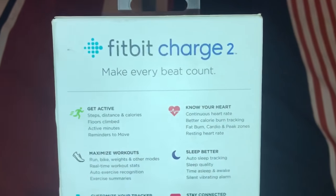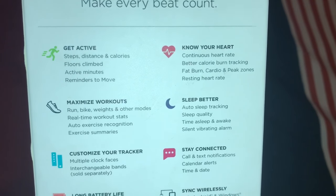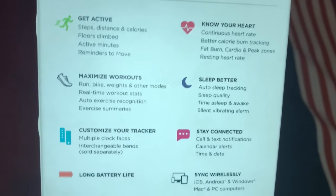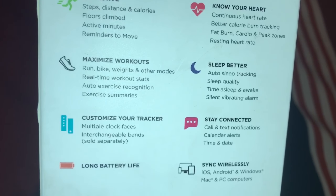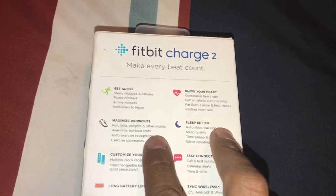This is the back of the box with more information for this product. Get active: steps, distance, and calories. Flourish, climb, active minutes, reminders to move. Maximize workouts: run, bike, weights, and other modes, real-time workout stats, auto exercise recognition, exercise summaries — it automatically detects what type of exercise you're doing, like walking.